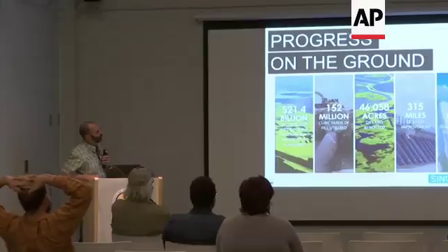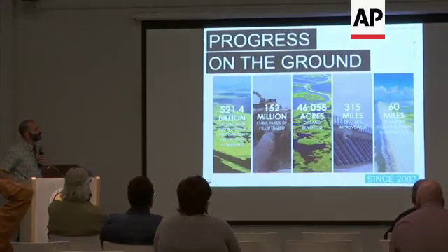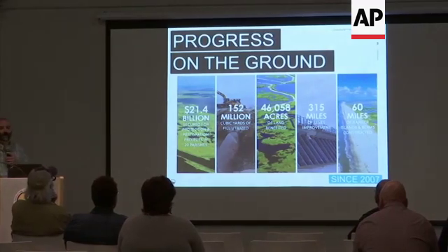A lot of different projects related to post-Katrina, and some of the stats: 60 miles of barrier islands, over 315 miles of levees with structures. The more green stuff we can put in place in our basin between our levees and our barrier islands is good for storm surge and reducing wave height during hurricanes and storms.